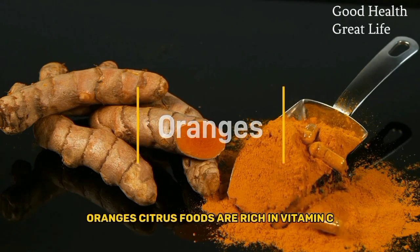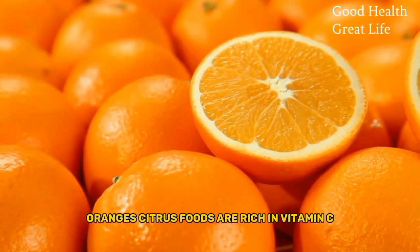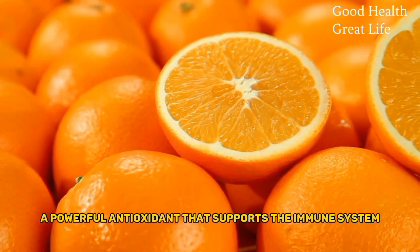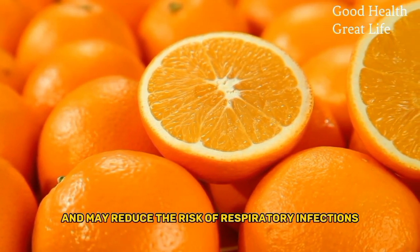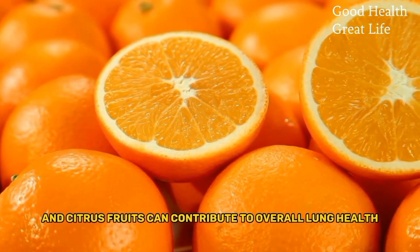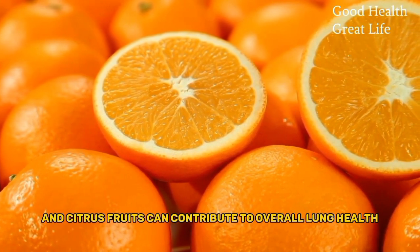Oranges. Citrus foods are rich in vitamin C, a powerful antioxidant that supports the immune system and may reduce the risk of respiratory infections. Regular consumption of oranges and citrus foods can contribute to overall lung health.